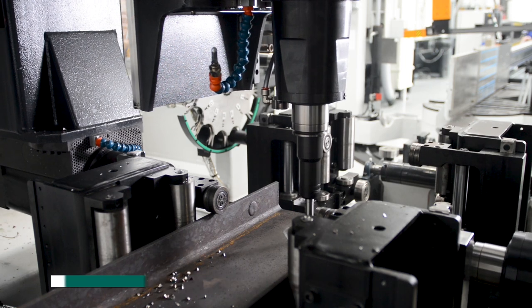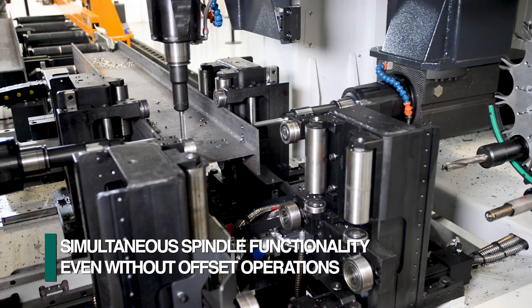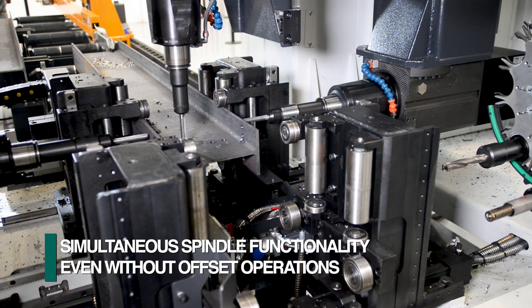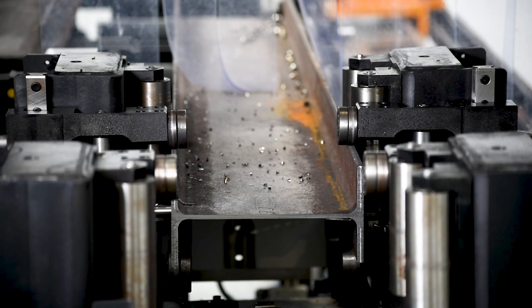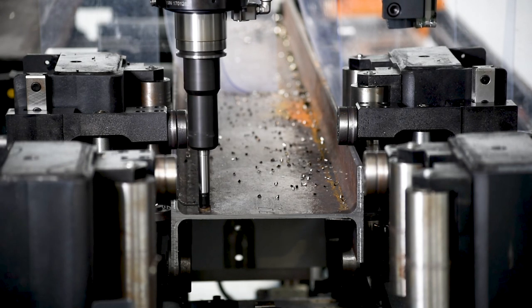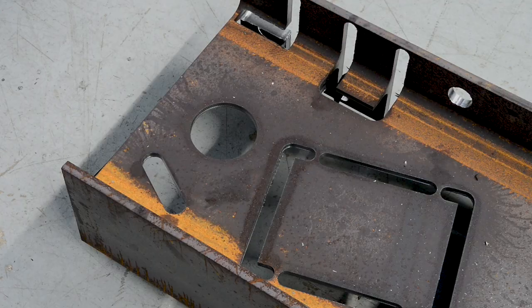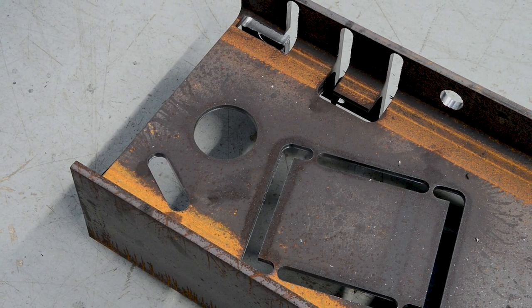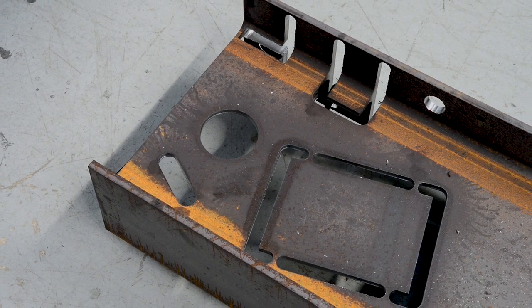The drill spindles each have a sub-axis so they can function independently even if the operations on the flanges and the web are not in line. This is necessary to achieve simultaneous and successful milling operations, as the part is firmly clamped and only the sub-axis spindle is in motion. A diverse assortment of milling routines is available to accommodate the traditional applications in structural steel.